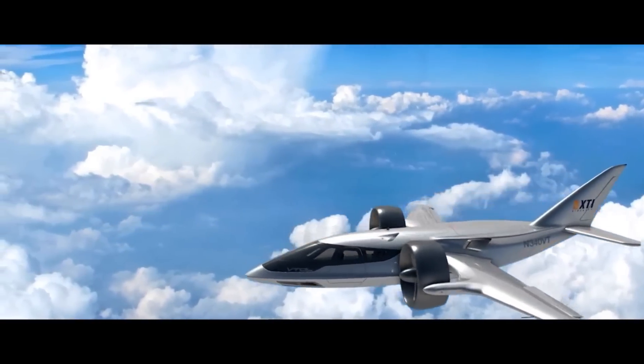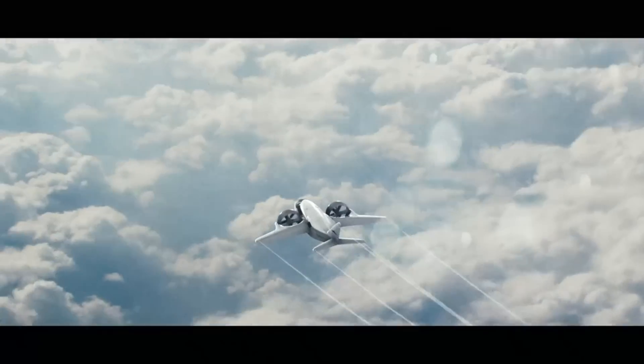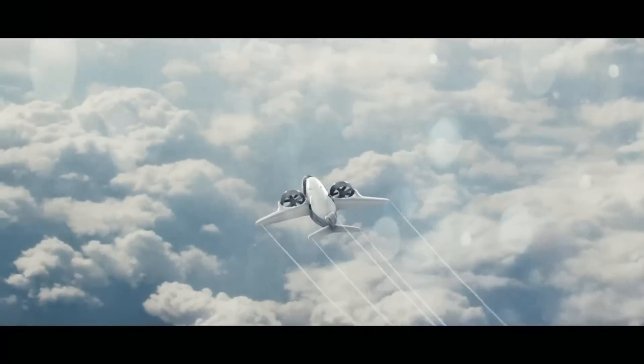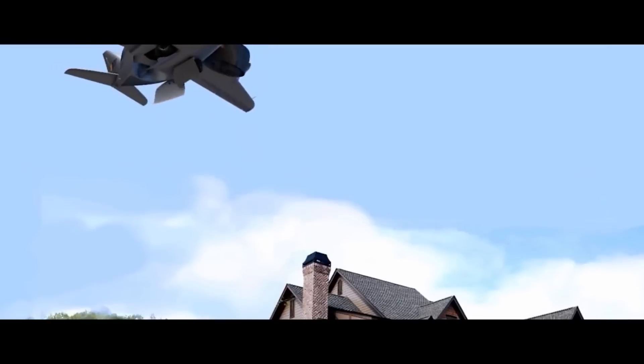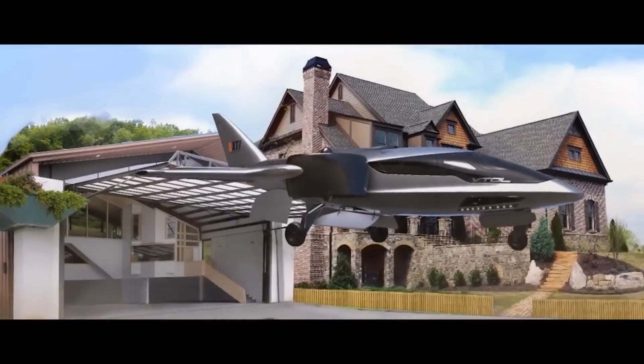In terms of pricing, one unit of the Trifan 600 is anticipated to begin at $6.5 million. The price makes it a desirable choice for businesses, particularly when contrasted with other premium business jets.